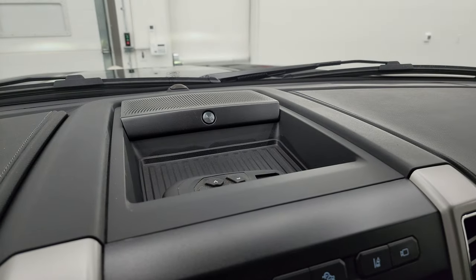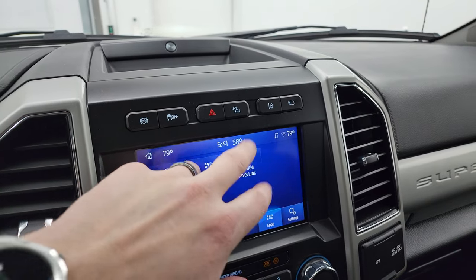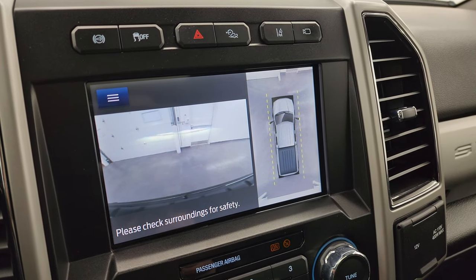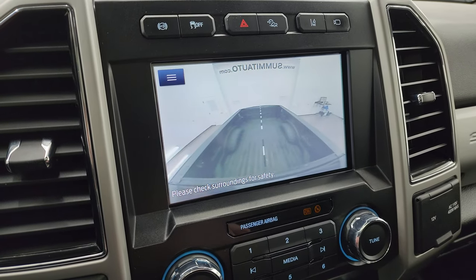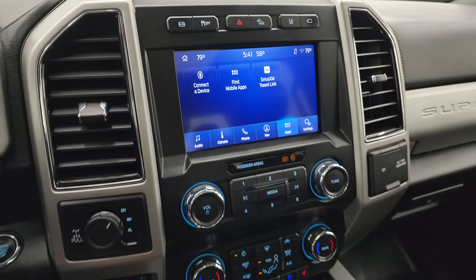You get the B&O premium sound system. There's a factory exhaust brake and stability control — it's like a trail control — as well as lane departure warning. There is your backup camera, front camera, and 360-cam. You can switch between all the cameras, and you also have a cargo cam so you can see what's going on in the bed — pretty sweet.